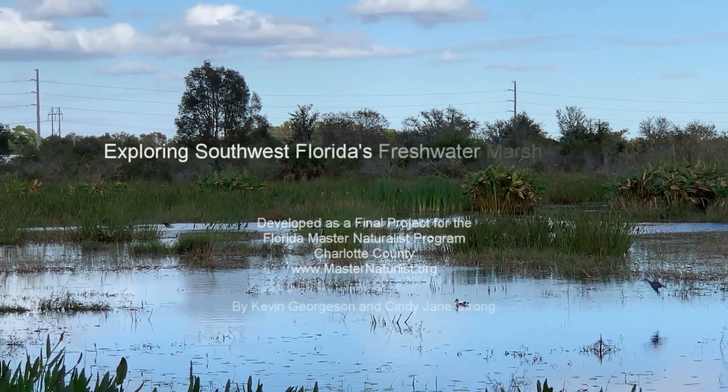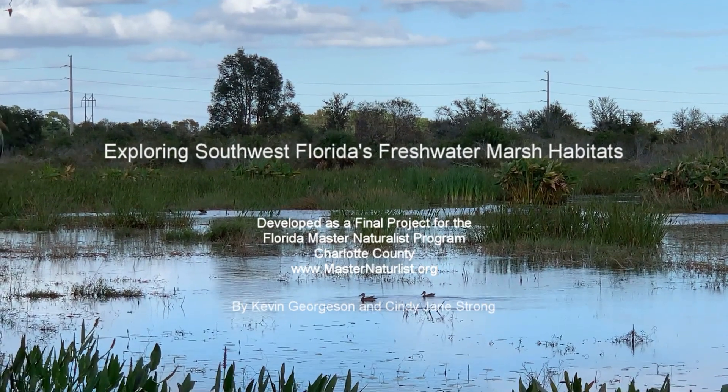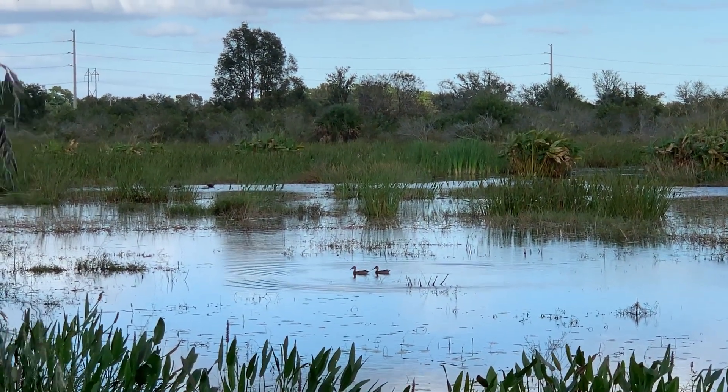This video has been created as a final project for the Florida Master Naturalist Program's Freshwater Module. Kevin and I set out to explore southwest Florida's marsh habitats.